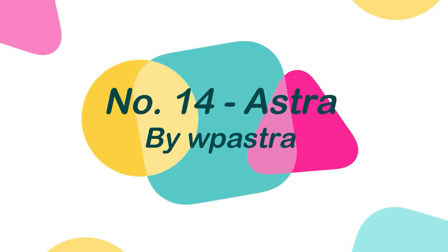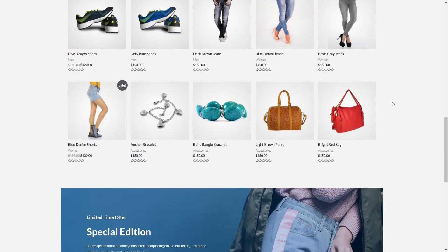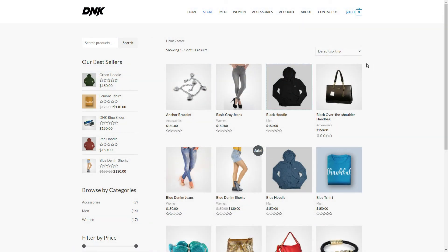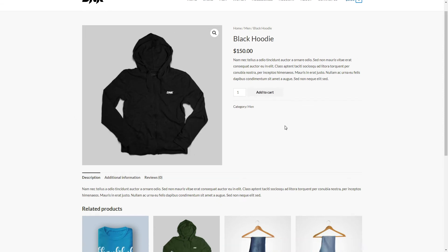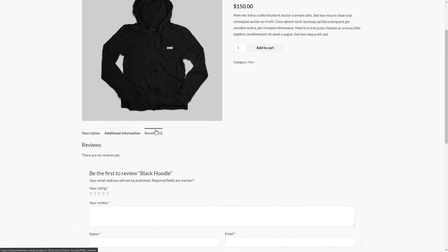Number 14: Astra, by WP Astra. Astra is the most popular, fast, and highly customizable WordPress theme that makes it perfect for a blog and WooCommerce store. This theme is extremely light and built with SEO in mind. It has unique features and templates that make it compatible with all page builders, such as Elementor, Beaver Builder, Visual Composer, Site Origin, and Divi.